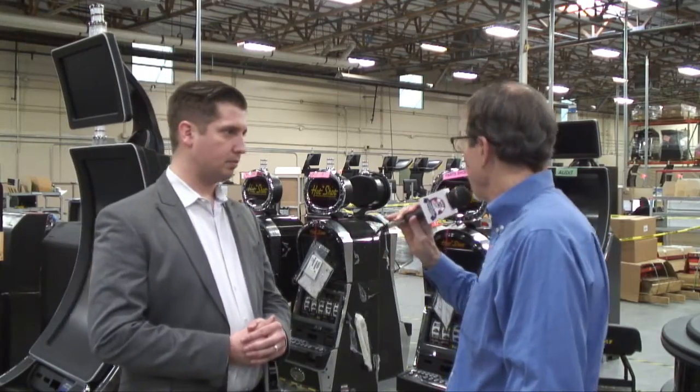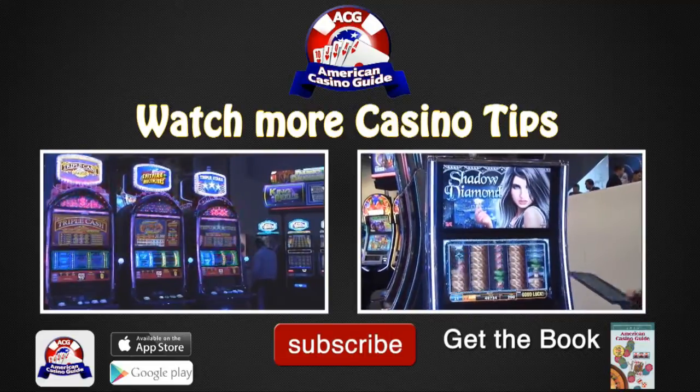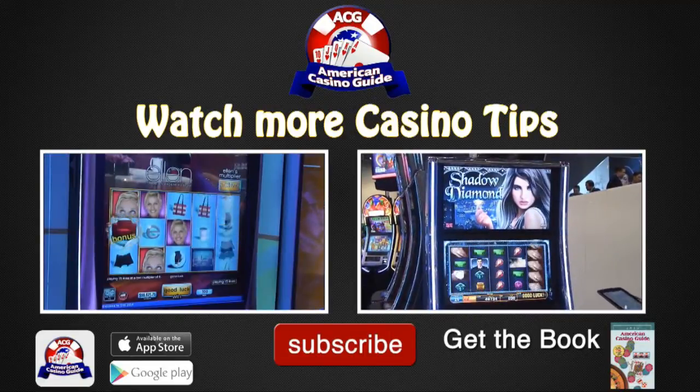Thanks very much, Mike. Don't forget that you can see more of our educational gambling videos on our YouTube channel. Just go to youtube.com/AmericanCasinoGuide.